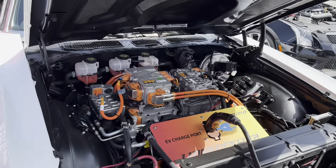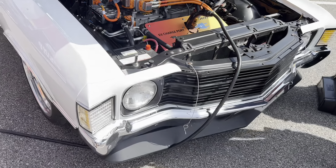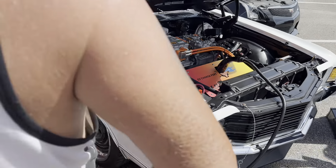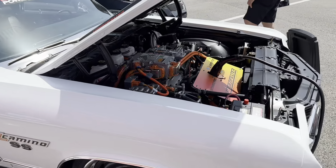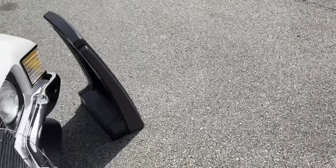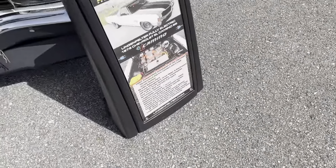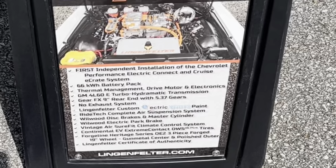We finally made it in — it's just after three o'clock. Super hot, we got some sunscreen on, and I'm going to walk around and check out some cars. The Hellcat is all ready to rock. Check this out — there's a full electric conversion from Lingenfelter in an old badass El Camino. That's pretty cool.